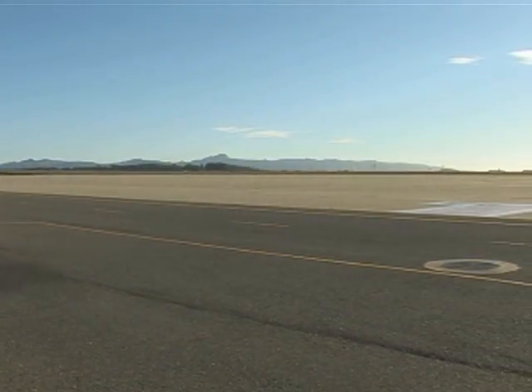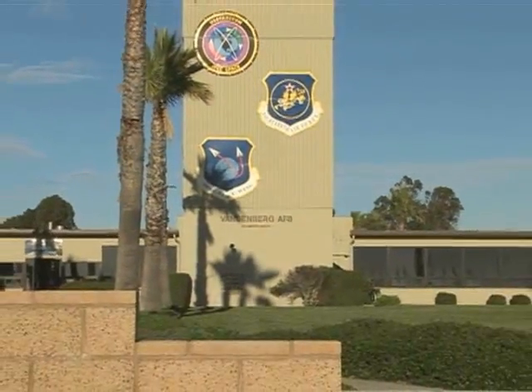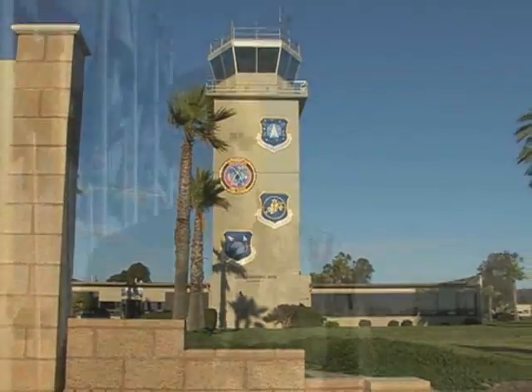The runway that we're standing next to right now was extended in the 80s to support the shuttle landing. So this is a historical first, not only for Vandenberg Air Force Base, but for our Air Force and for the nation to receive a recoverable aircraft or spacecraft here, and really taking a step forward in advancing space flight.